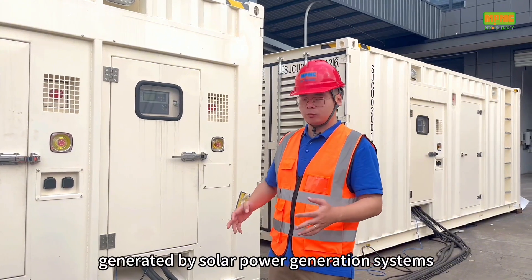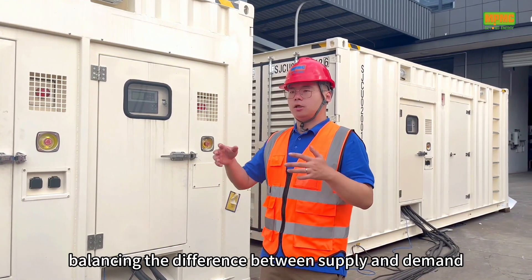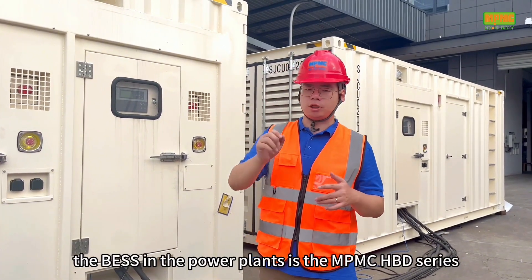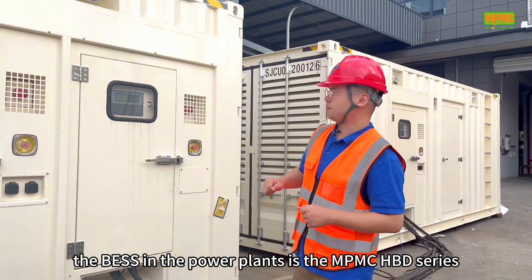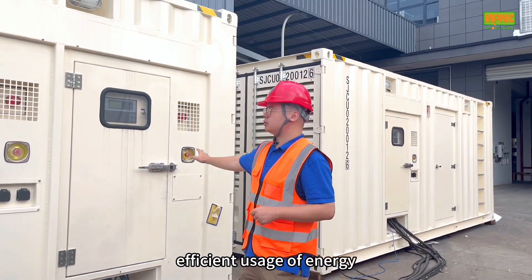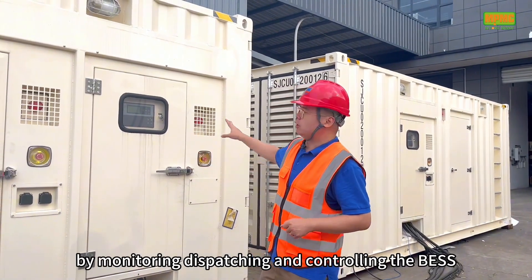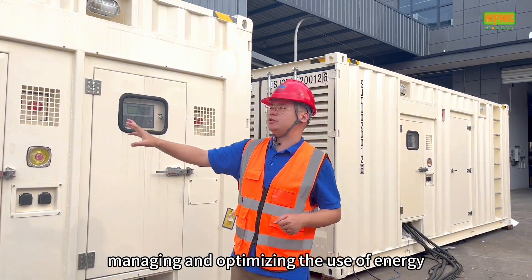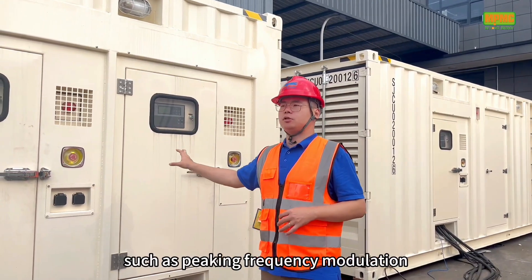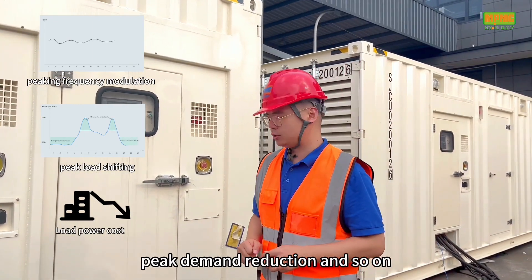The BESS stores the power generated by solar power generation systems and releases the power when needed, balancing the difference between supply and demand. The BESS in the power plants is the NPMC-HBD series, equipped with a programmable EMS design to ensure efficient usage of energy by monitoring, dispatching, and controlling the BESS, managing and optimizing the use of energy. It adopts advanced control strategies to realize various functions such as frequency modulation, peak load shifting, and peak demand reduction.